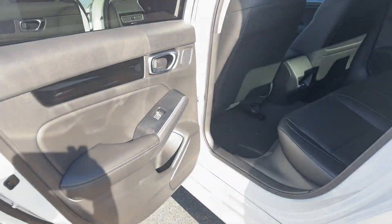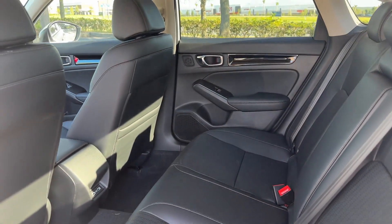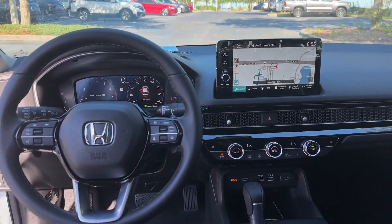Lane Departure Warning, Satellite Radio, Navigation, Premium Sound System, Multi-Zone Air Conditioning, Blind Spot Monitor, Parking Aid Sensor, and Heated Side View Mirrors.